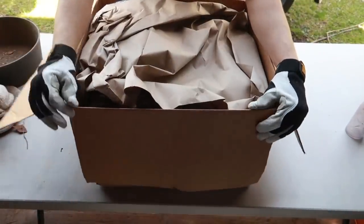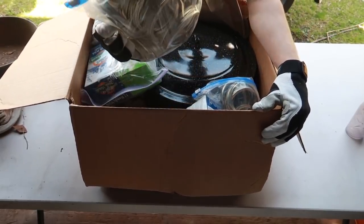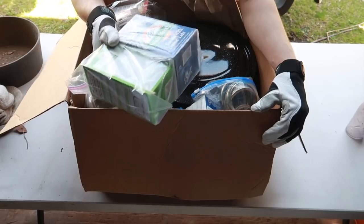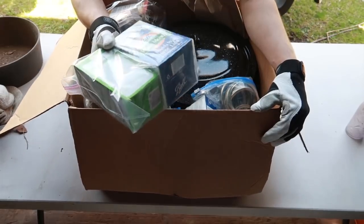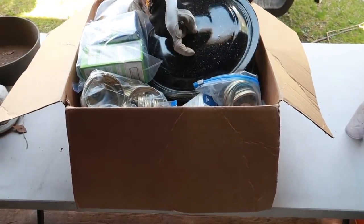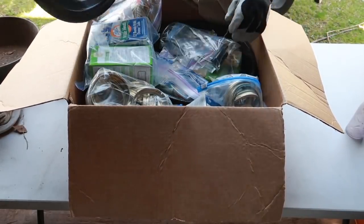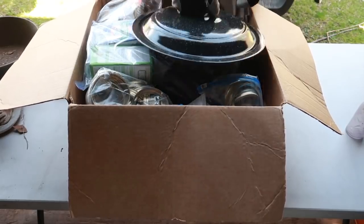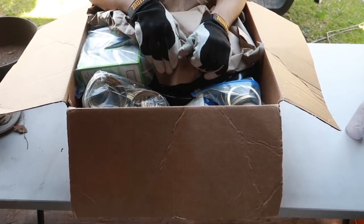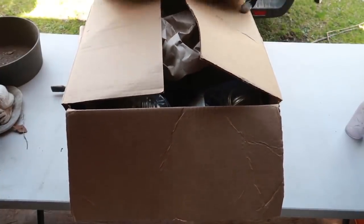This box said 'canning stuff' and it's exactly what it is — all the lids, the bands, and the domes. Got another one of these filled — that's probably to seal it, or to hold it. Talk about a collection of mason jars. If somebody out there can use them, it certainly will be this year.